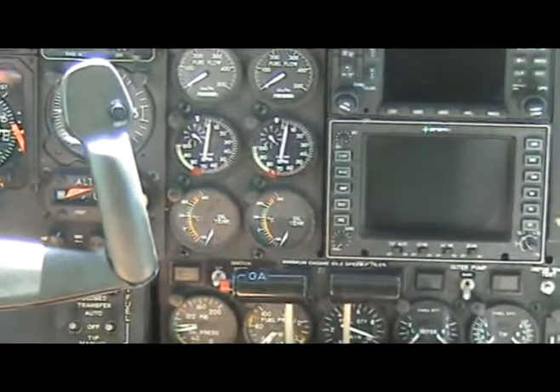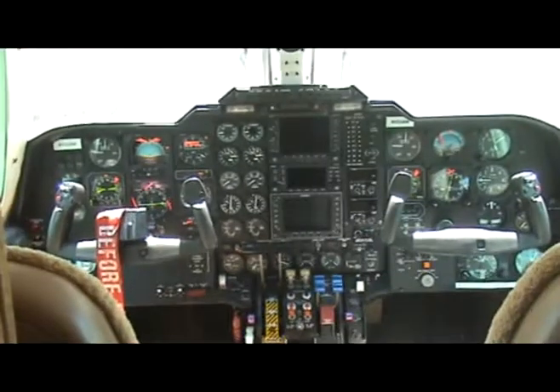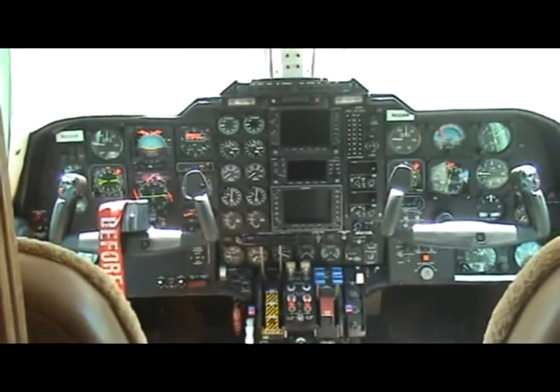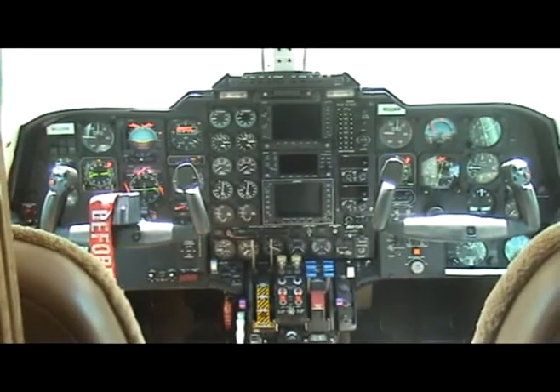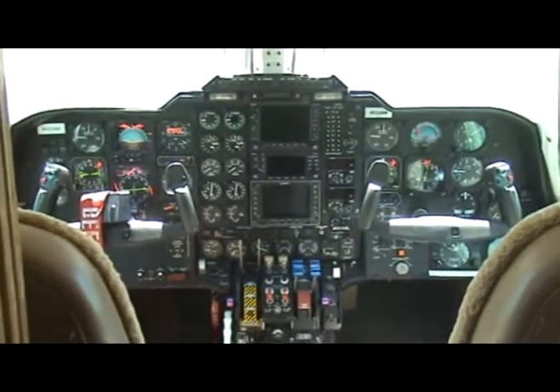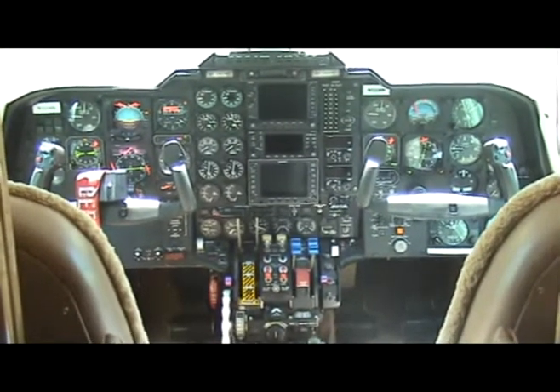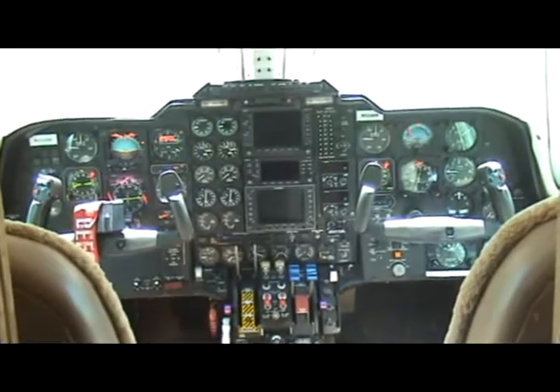There's a 530 and a 430 in the stack, both with WAAS. That's a Primus 400SL color radar — it's a great unit. It's an analog unit, and most MU-2 operators keep that unit in place for as long as it operates, even at the expense of not having an integrated MFD, because it's a high-powered, high-resolution radar.